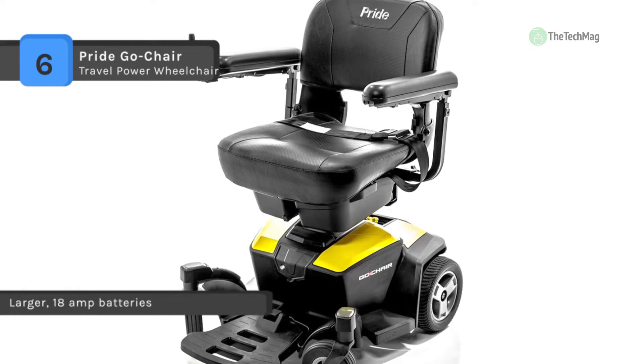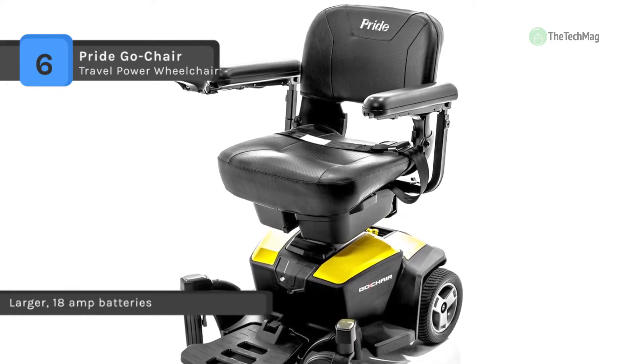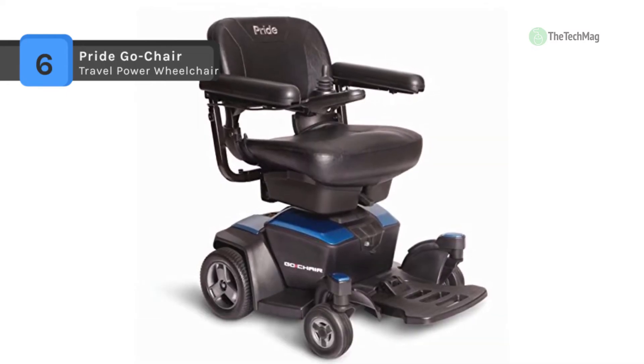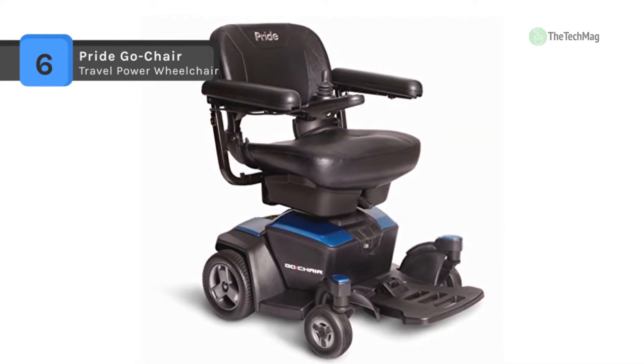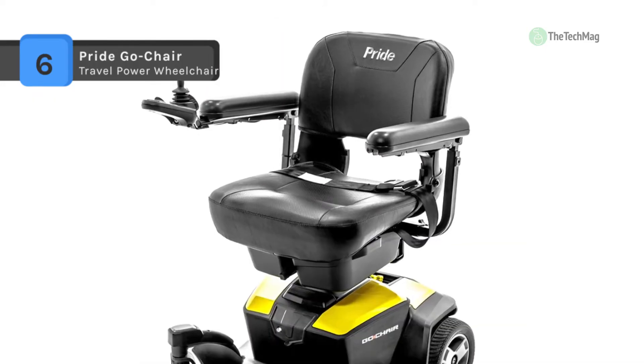Another advantage is that it has a large footplate for comfortability. The all-new Go Chair is re-engineered from the ground up, offering a sleek bold new style available in an array of contemporary colors. It also features double swing-away under-seat storage for added convenience.